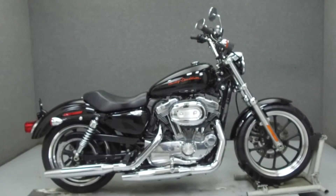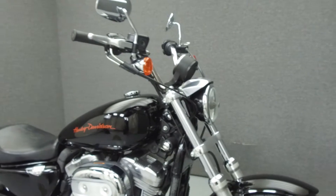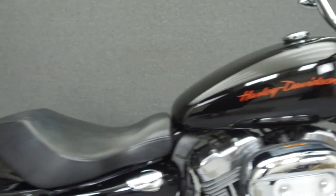Hey everyone, this is Keegan from National Power Sports. Today we're going to take a look at this 2012 Harley-Davidson Sportster 883 Super Low with 14,356 miles.